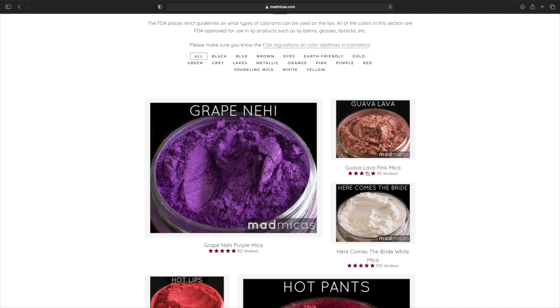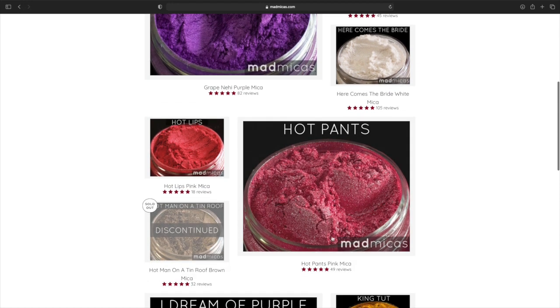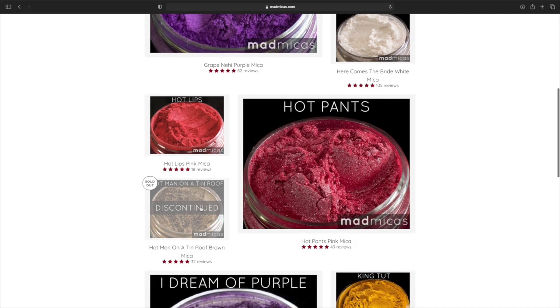That Lava is gorgeous. Hot Pants — I love these names. Here Comes the Bride — that's cute. Hot Lips.